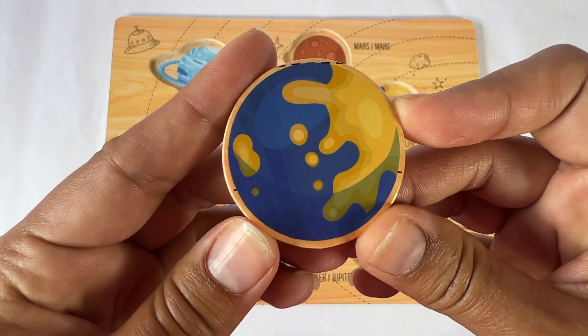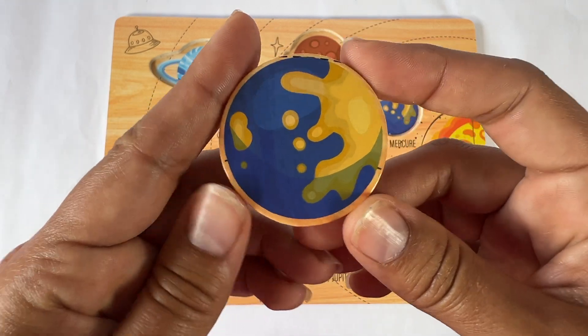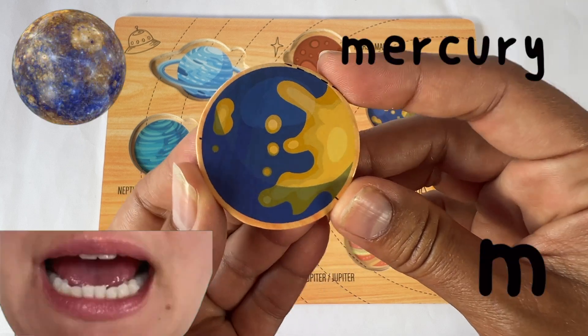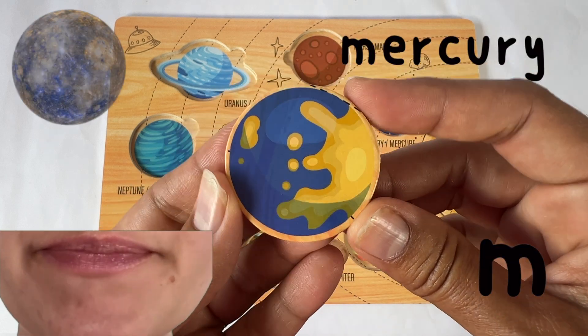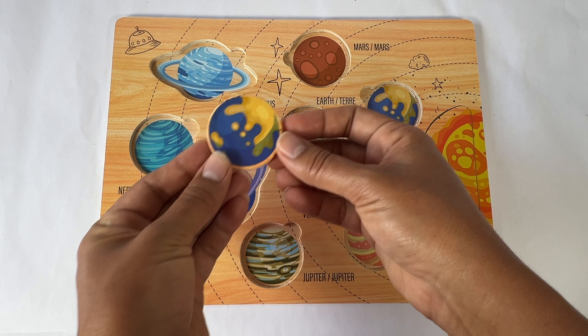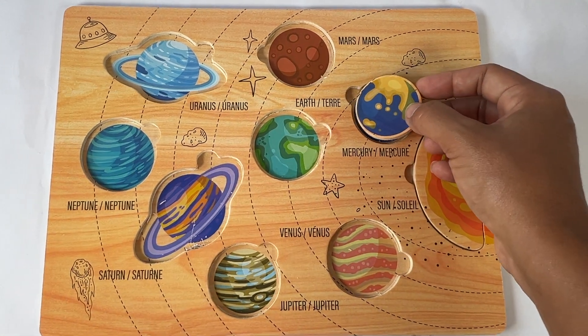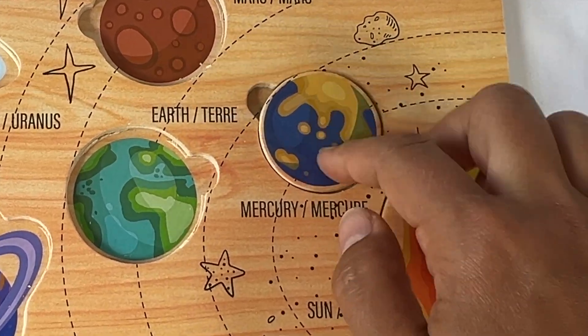This is the first planet. It's Mercury. Mercury starts with an M sound. Do you see a planet that looks like Mercury? There it is — Mercury.